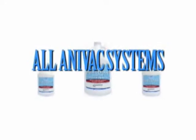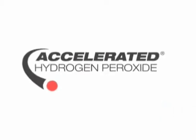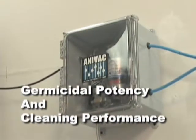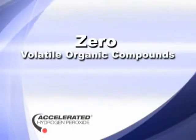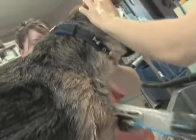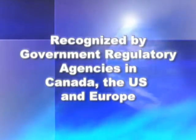All Anovac systems use a cleaning solution we call Pure Oxygen. Pure Oxygen contains accelerated hydrogen peroxide, which is a patented blend of commonly used, safe ingredients that when combined with low levels of hydrogen peroxide dramatically increase its germicidal potency and cleaning performance. Unlike traditional disinfectants, AHP gives off zero volatile organic compounds, contains zero nonylphenol ethoxylates, and is safe for your staff and environment. The benefits and efficacy of accelerated hydrogen peroxide have been validated by third-party clinical studies conducted by scientific organizations and researchers recognized by government regulatory agencies in Canada, the US and Europe.